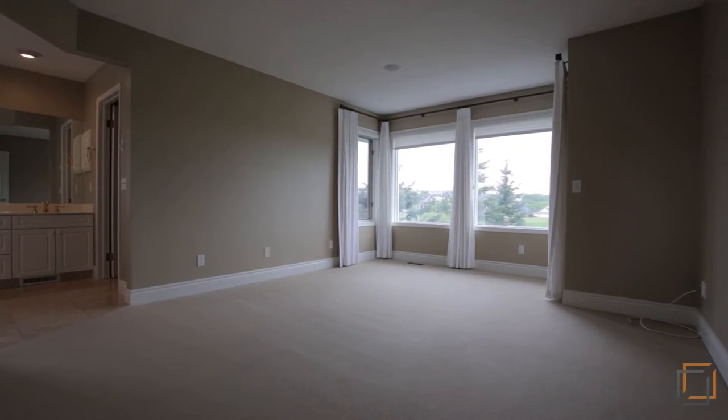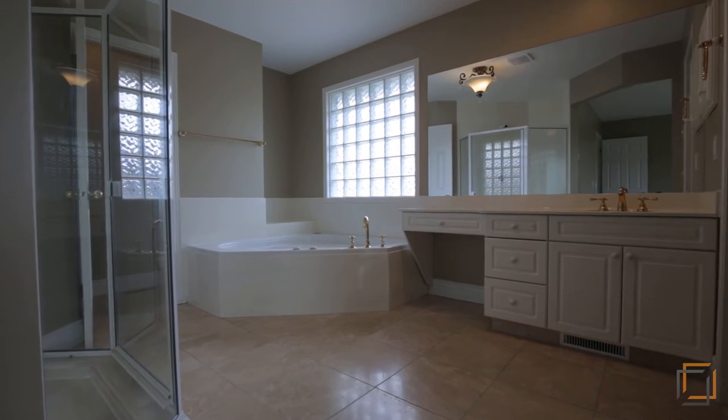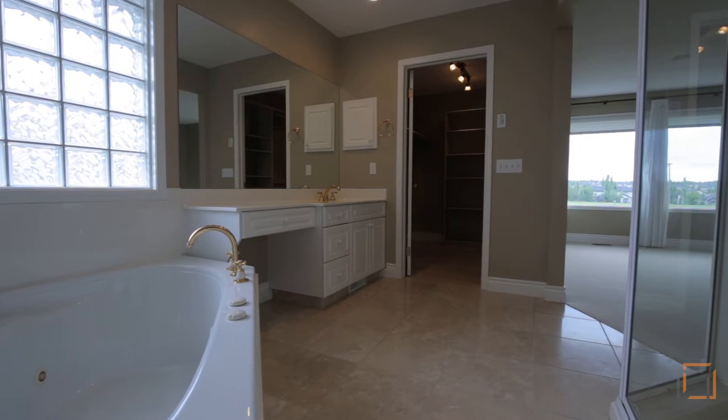Gorgeous views of your backyard continue upstairs in your spacious master bedroom. Pamper yourself in the four-piece ensuite that features a jetted tub. You'll love your walk-in closet.